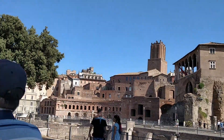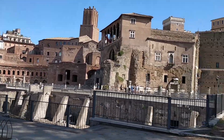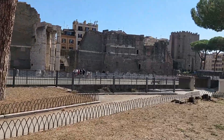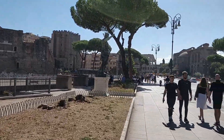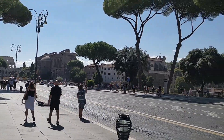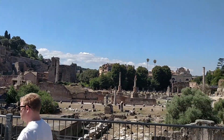Step into 2,000 years of history as you explore the most iconic symbol of the ancient world in Rome — the Colosseum. In terms of tickets, as of right now it's 18 euros for adults and 2 euros for kids.